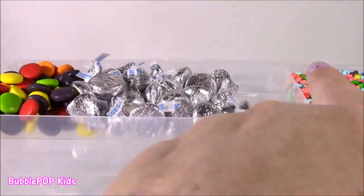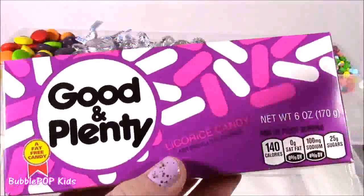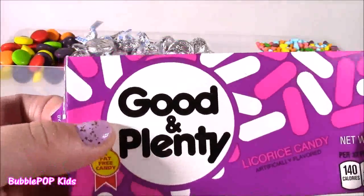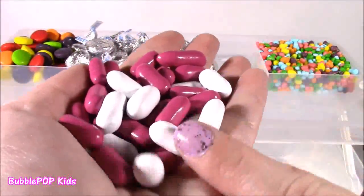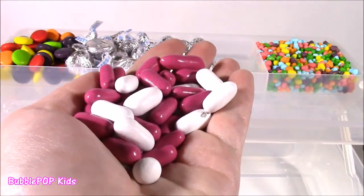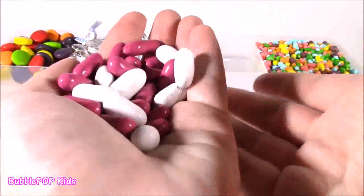Right in between the Kisses and the Nerds, I think I'm going to put some Good and Plenty. This is a candy coated licorice candy. They're the black licorice. So good. They always come in this pink and white color. There's the inside, that yummy gummy black licorice. Just like one of the best candies ever. Such a classic.